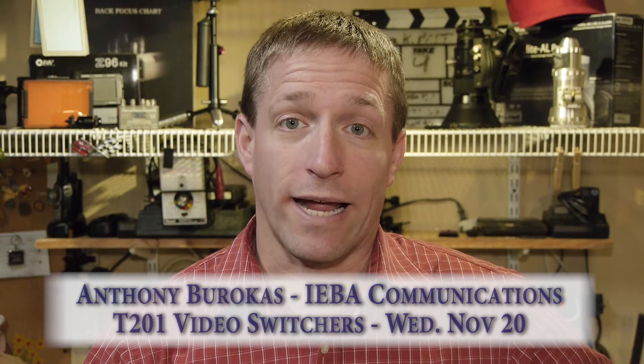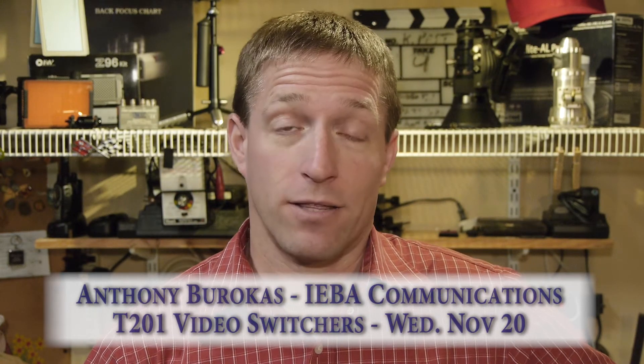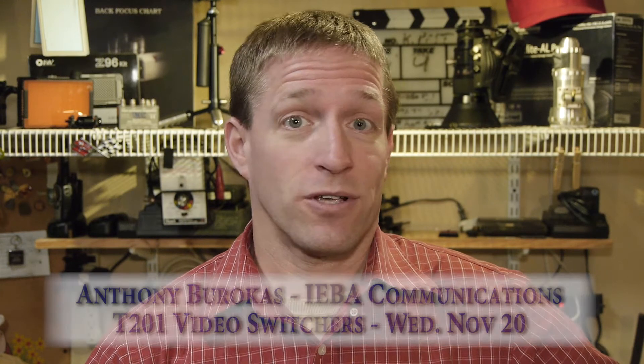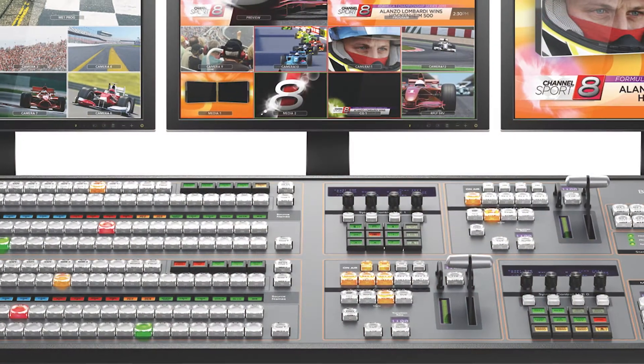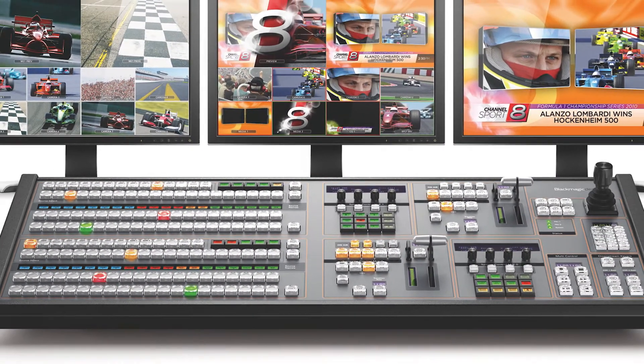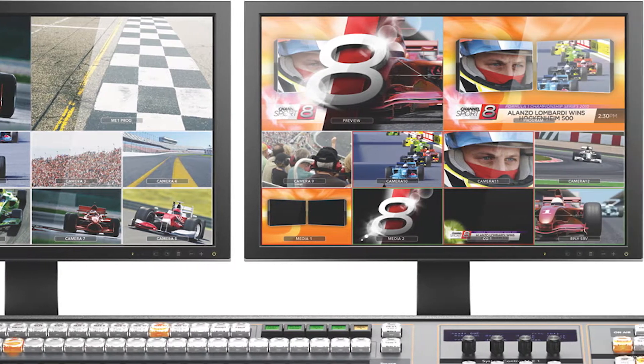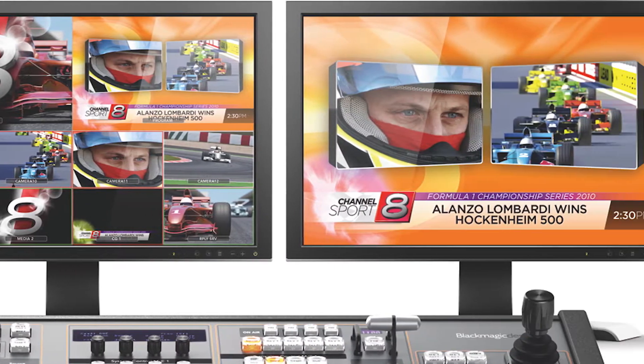Hello, my name is Anthony Barokas. On Wednesday, November 20th at 10:30 in the morning, T201 is video mixers, switchers — whatever you want to call them — those devices that make your streaming production look like a live television show, like any network programming. Those things that mix multiple cameras, dissolves, wipes, picture-in-picture, all those effects — those things that make the TV magic.